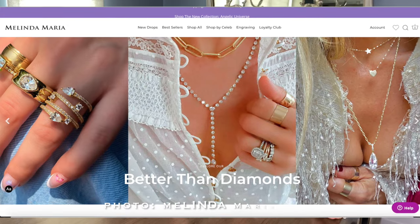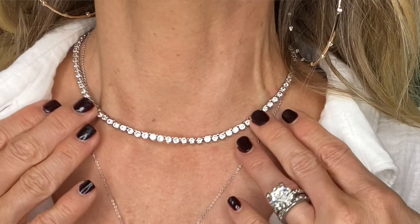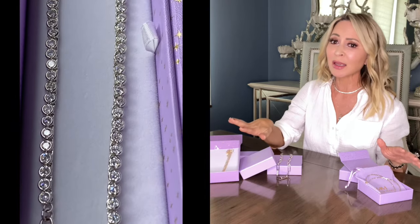I came across this jewelry line called Melinda Maria. I found her on Instagram. I loved her stuff enough that I actually went to the website, perused through, and then ordered a bunch of items to see what the gig was. Melinda Maria — first of all, she caught my eye because the woman is just gorgeous. She's also based up in LA, which is only about two hours north of where I am in Solana Beach, California. Her line of jewelry is just impeccably made.